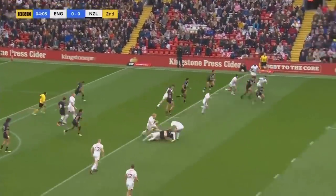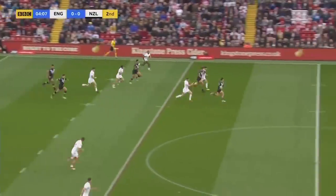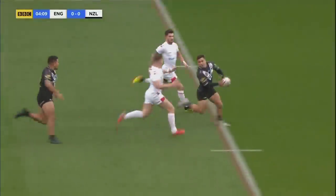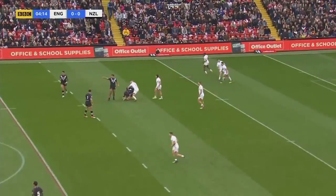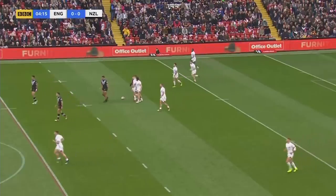Williams at Lomax, taps it on, the ball's gone to ground. It's a pick-up and a chase here, and England are in trouble.